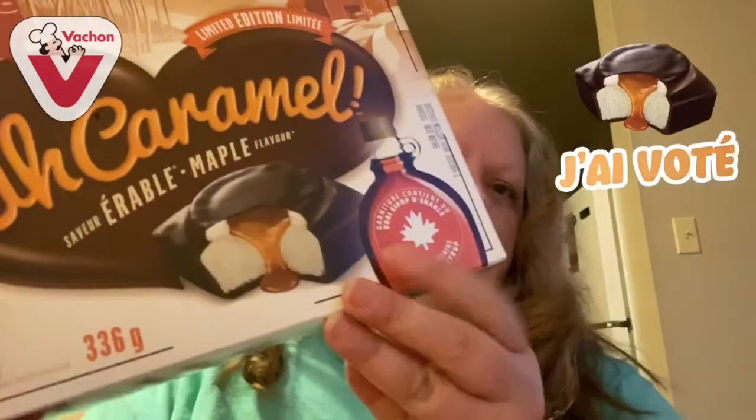Hey guys, welcome to today's review. This is going to be Vachon eau caramel maple flavored cakes. These are a very popular brand in Canada. Vachon also makes Joe Louis and Flakies — I'm not going to describe the Flakies because I'll be reviewing those in another video.